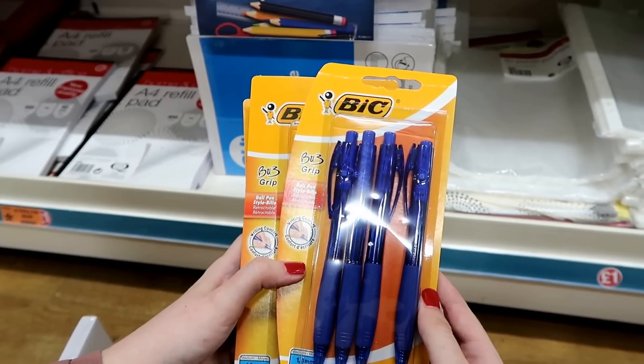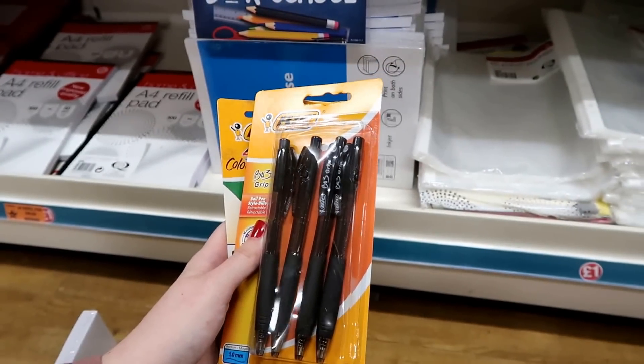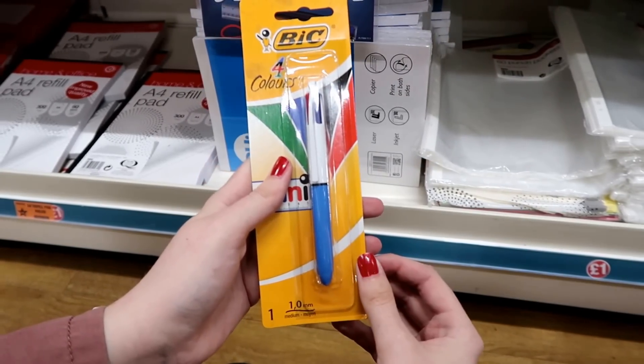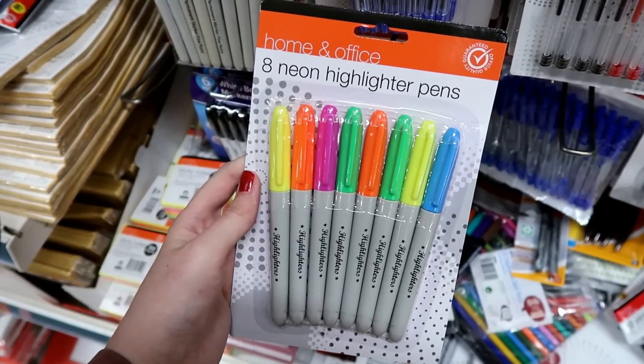In the Bic range they have a full set of ballpoint pens in blue and the same set in black. They have marker pens in red and black, a four-color pen, and a set of eight neon highlighter pens.